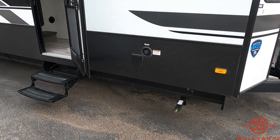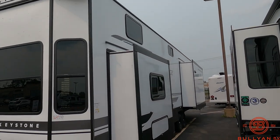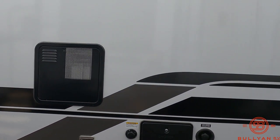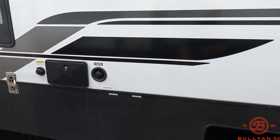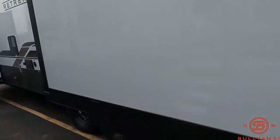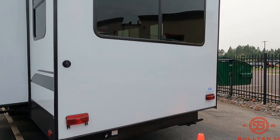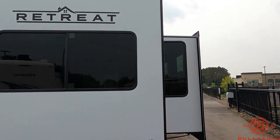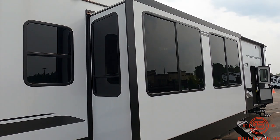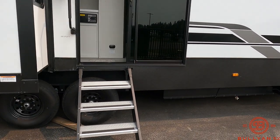There's the entrance to the bedroom. We do have stabilizer jacks on all four corners. Walking down this side, you get the bigger water heater on this coach because it is washer-dryer prepped, with an outside shower as well. There are your tanks right there. The 50-amp cord plugs in right down there. Nice big windows — windows are always nice. You get the big fold-up aluminum steps that fold right up there.